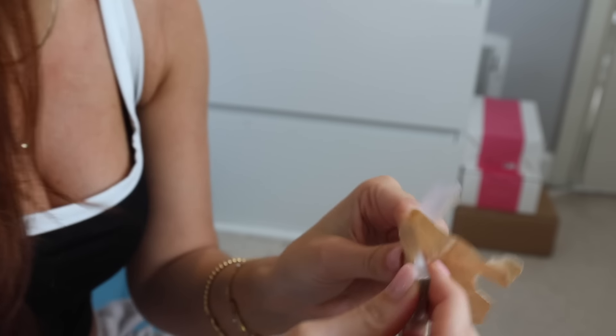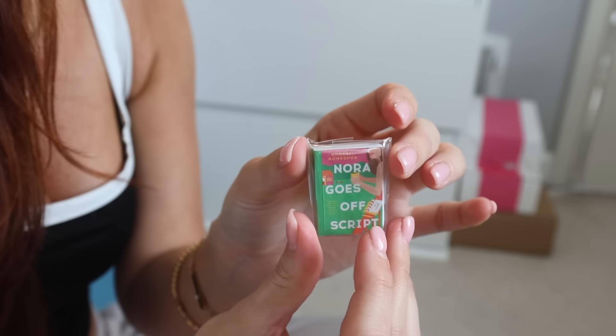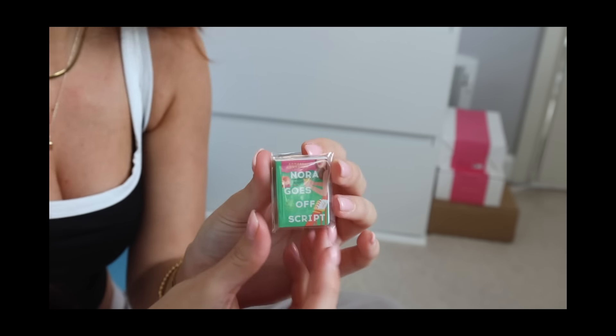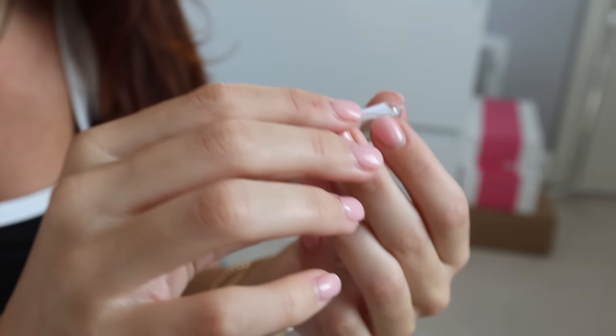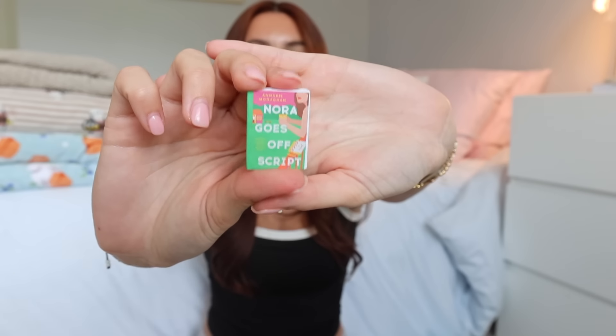You guys look at it first — I'm going to look away. Can you see what it is? Oh my gosh, it's Nora Goes Off Script by Annabelle Monaghan! I guess I really am a mood reader with the different seasons because since it's getting warmer out I've just been in such a romance mood, and this one is completely giving summer vibes. We're going to have to take a Barnes trip, which is also really exciting. I've heard great things about this book and I feel like it'll get me right into that summer mood, which is exactly what I'm craving. So let's go buy the book and let's start reading!